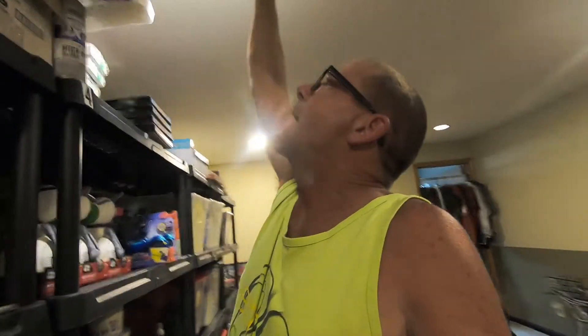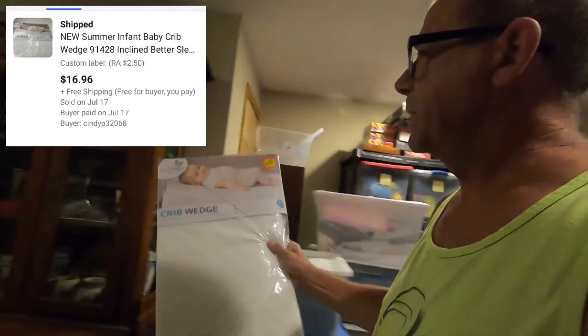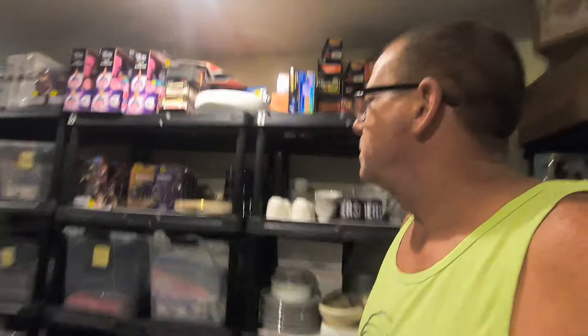Next thing we sold — we sold a new Summer Infant Baby Crib Wedge, one of those wedges for the baby so they sleep kind of upright. I picked these up on retail arbitrage; I'm into them for $2.50 — probably not one of my better buys. That clearance sticker was $2.50 and I did pay $2.50 for these. When I ship this, all I do is put it into two large poly bags and tape it. It's just a pad — it's not going to get damaged in shipping. Cost of goods $2.50, it sold for $16.96, and it is going free shipping.